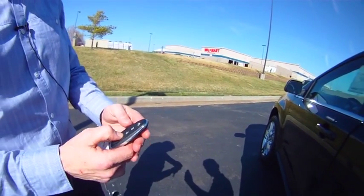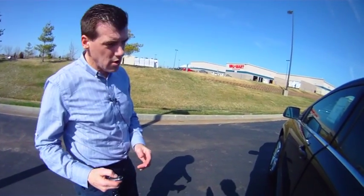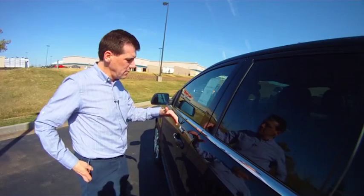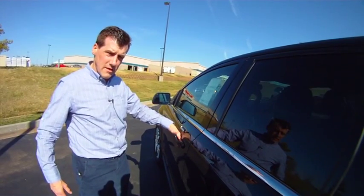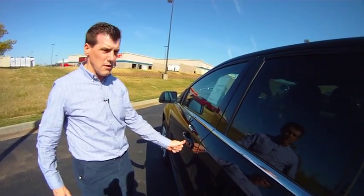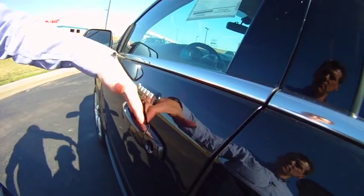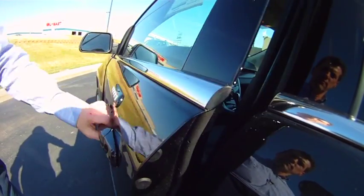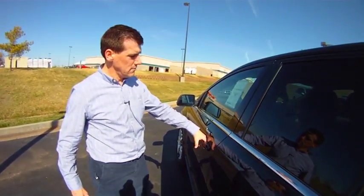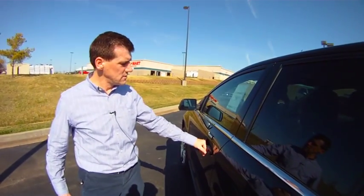So now, if we have the key in our pocket and the car is locked, and we come up to the vehicle — when I reach my hand inside the handle, the car unlocks. When I get out of the vehicle, if I touch this bump here, the locks automatically lock. So unlock, and then lock. Unlock and I get in the car. Once I get out, just touch that and it locks.